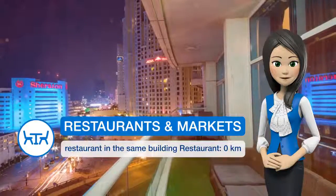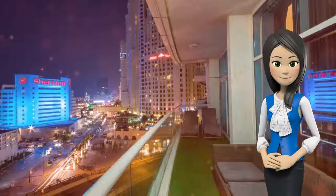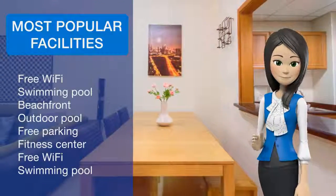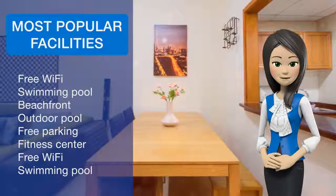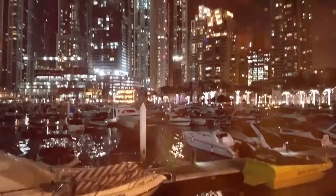The property has a fitness center. Guru Nanakdar Temple is 7.2 km from the three-bedroom apartment with sea view, while Burj Al-Arab Tower is 14.5 km away. Al Maktum International Airport is 32.2 km from the property.